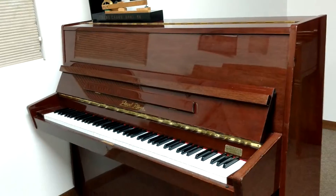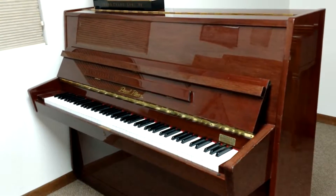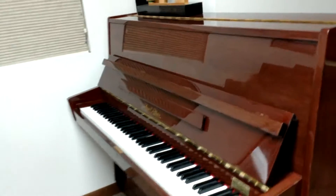I've got our Piano of the Week here — the Pearl River. The Pearl River is going for $600, and we can do 12 months same as cash on that for $50 a month.